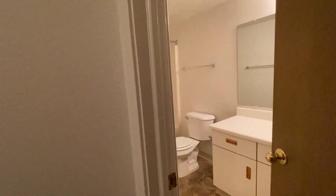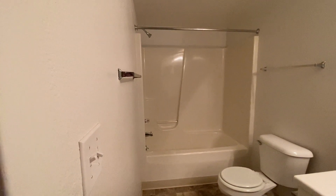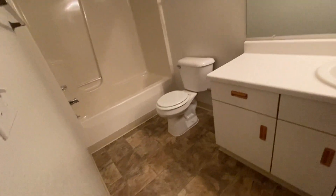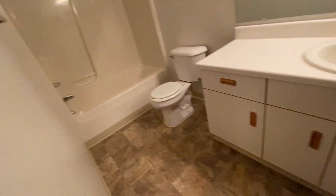In the bathroom they do have a shower and tub combination, which also has a large size vanity so you do have a lot of storage in the bathroom.